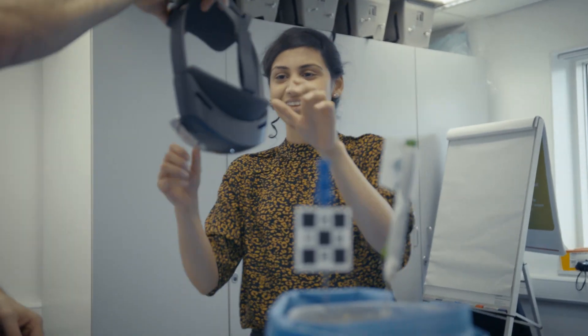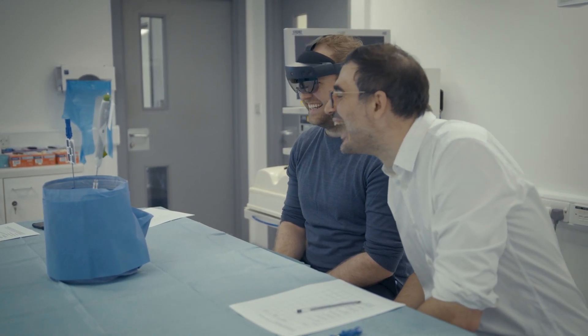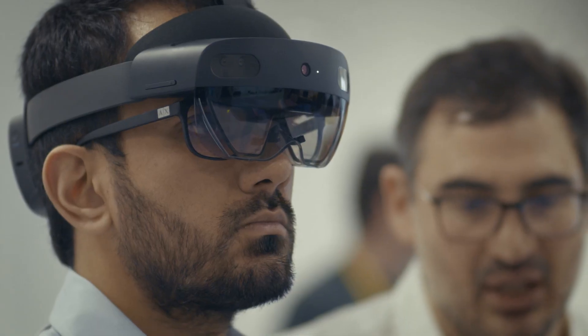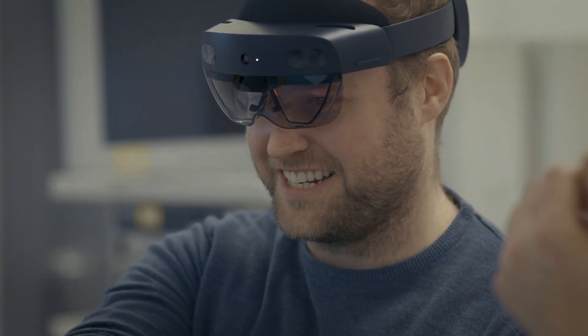It is very interesting to watch the trainees and the trainers today — everybody is so excited and so engaged, which I think shows another dimension: that you are training people in a very friendly and attractive atmosphere.